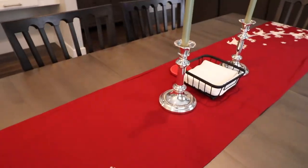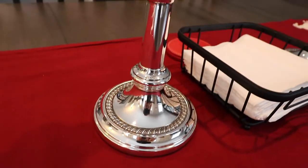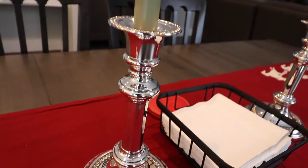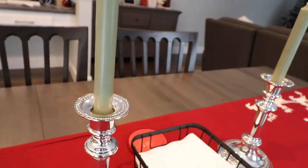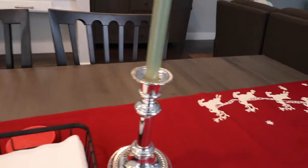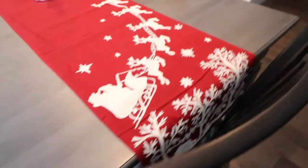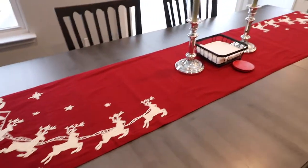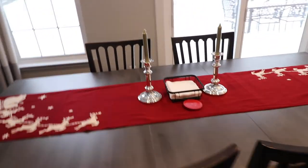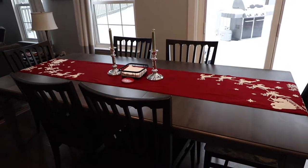In the middle I have these candlesticks from my husband's grandparents — they gave us this set when we got married, and this is actually my first year putting them out. I polished them up and they are absolutely beautiful. The runner looks exactly the same on the other side. I love the way the table turned out — it looks so fancy with our new Ethan Allen table.